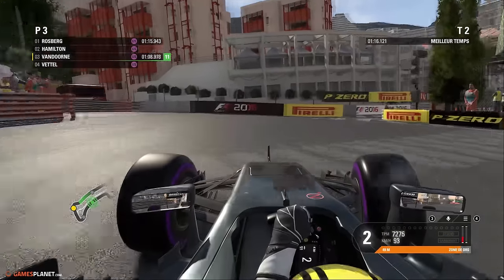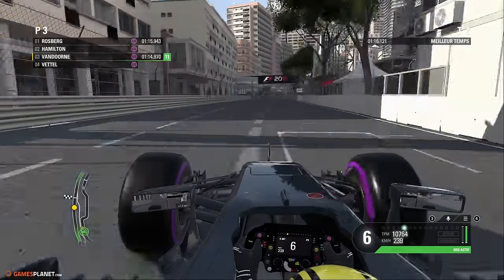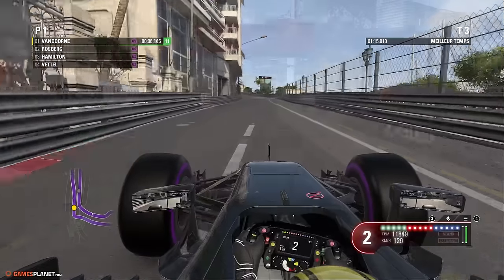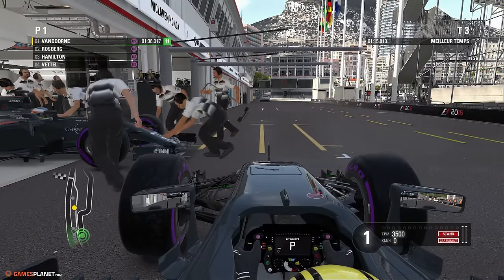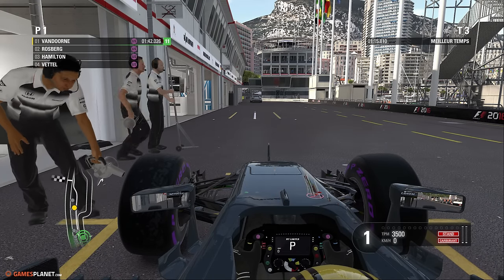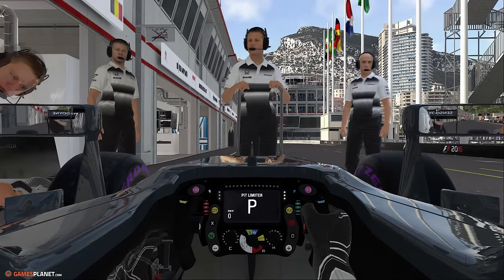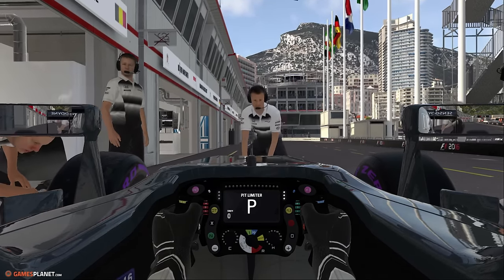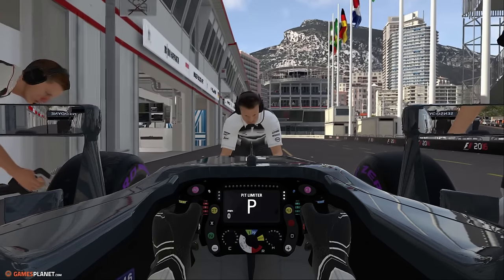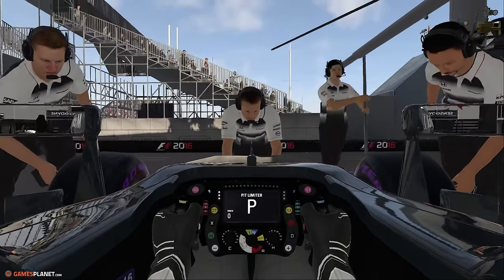Les deux flèches d'argent vont-elles verrouiller la première ligne ? Blocage de roue pour Stoffel Vandoorne. On ouvre le DRS — dernière ligne droite de cette séance qualificative. Le verdict du chrono : pole position en 1'15"810 pour la McLaren ! Exploit incroyable pour les hommes d'Eric Boullier. Fernando Alonso rentre au moment où Vandoorne retourne vivre les dernières secondes depuis le fond du box McLaren. On savoure chez McLaren. Pour la première fois cette saison, une McLaren s'élancera en pole et ce sera à Monaco.